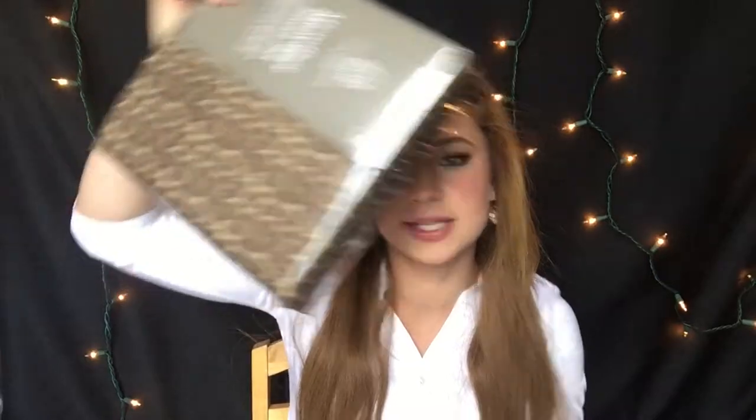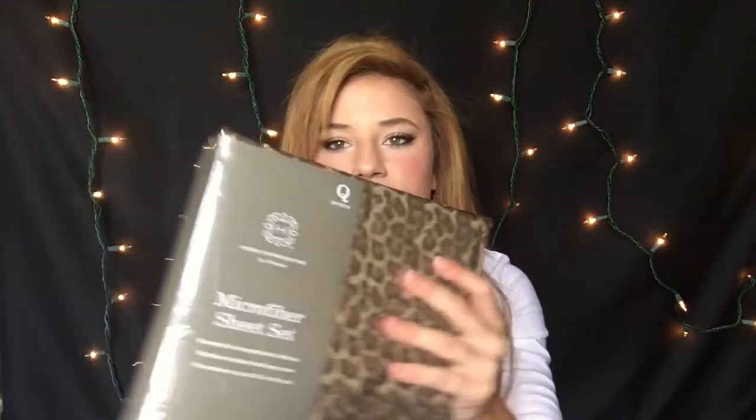I still wanted them to be fun — I don't want my room to look like I'm boring and a grandma because I'm not. I got these cheetah ones and they are Home Expressions by JCPenney's — a microfiber sheet set, queen size.